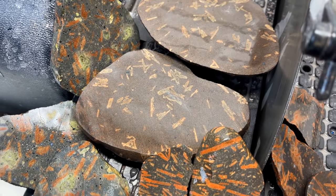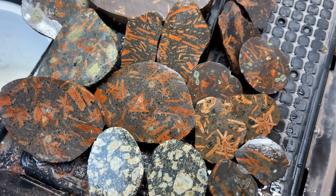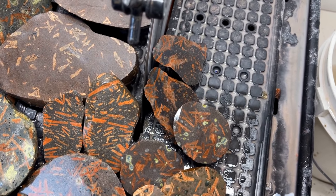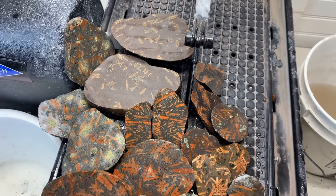Well, this is all the porphyry that we cut in this fun video. I hope you guys enjoyed it — if you did, do me a huge favor, hit that like button and leave a comment. Let me know what you think. Thank you guys so much for watching, bye!